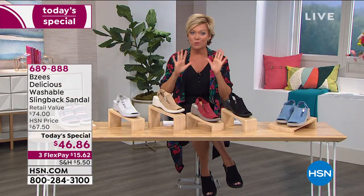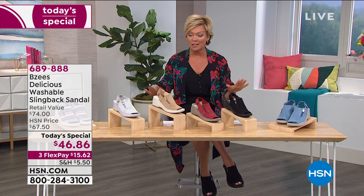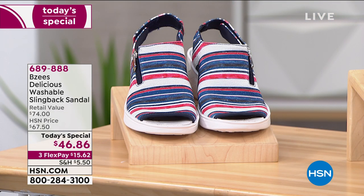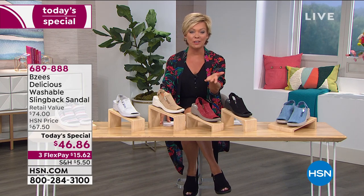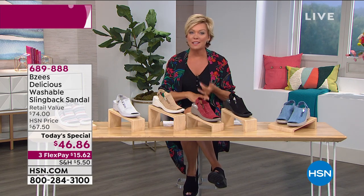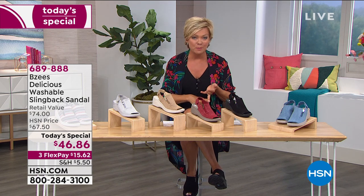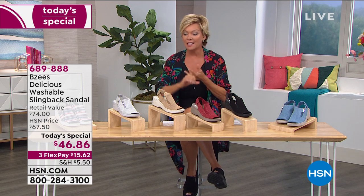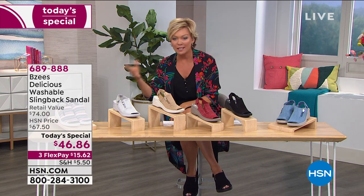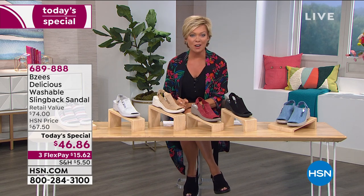A quick update on availability: we have medium and wide widths from six through twelve, with half sizes from six and a half to ten. We have less than two thousand of the stripe for the day. HSN reaches about 97 million homes nationwide daily, and many new shoppers have been with us recently. You've got 90 days for returns. With the FlexPay option, you pay a little now and a little each month for the next three months — or four with an HSN card — making it less than sixteen dollars to get started.